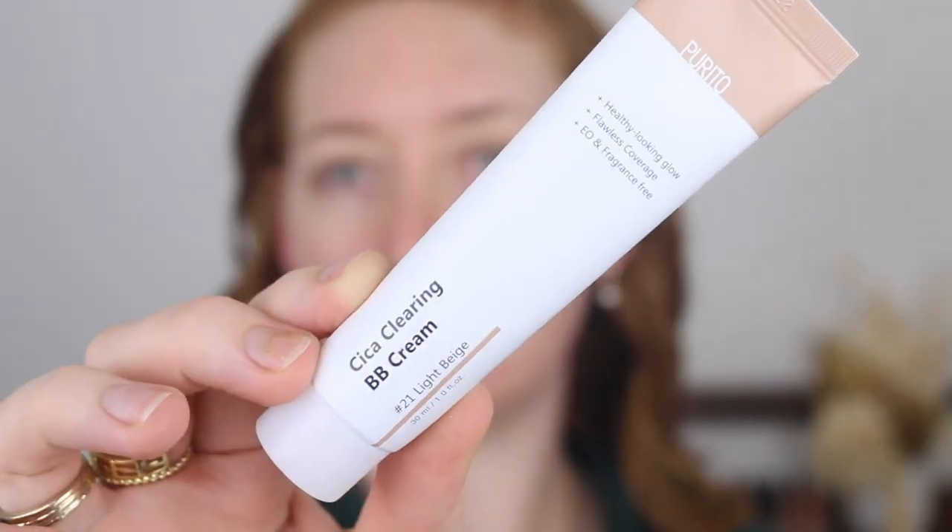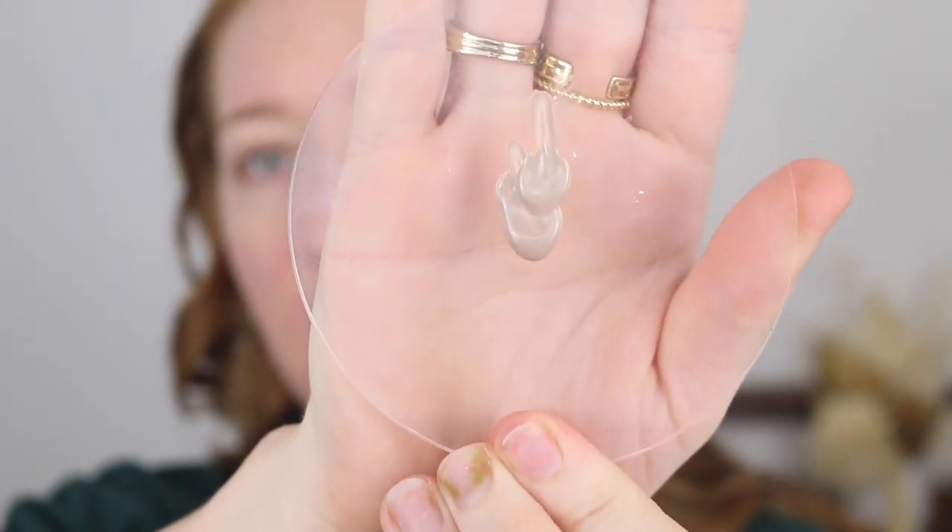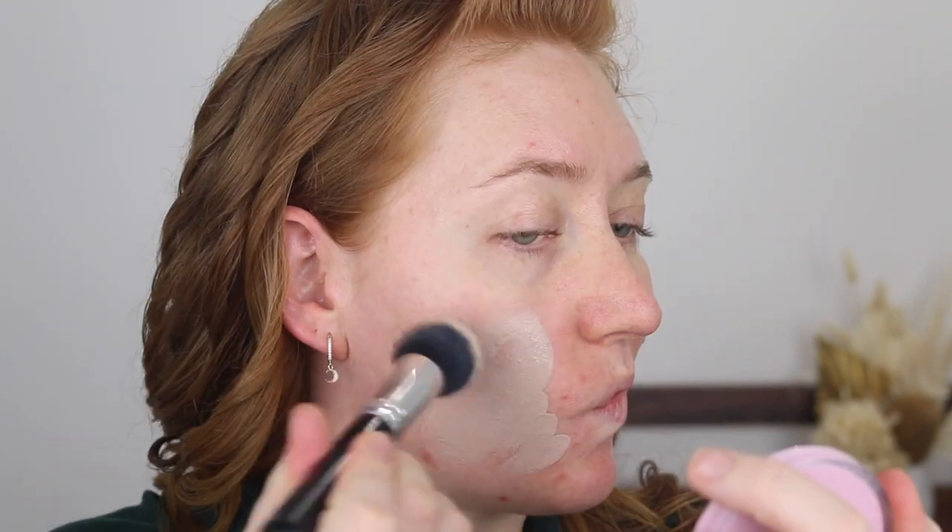Starting with a foundation, I am finally trying the Purito BB Cream. The reason I picked this up is because I hear Anna rave about it all the time — it's one of her absolute favorites. I trust her recommendations like no other, and I also think Taylor Wynh likes this too. The shade has me a little concerned; it almost looks brown, but let's just see what happens. It claims to leave a healthy-looking glow and flawless coverage, and it's also fragrance-free.